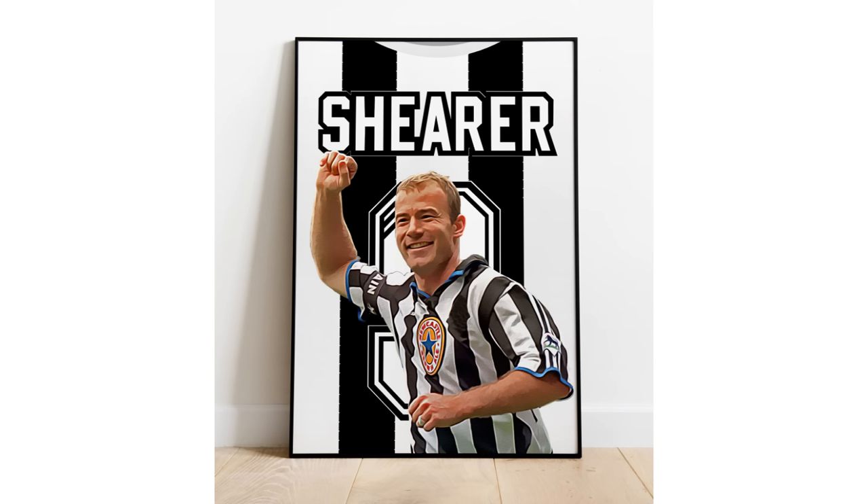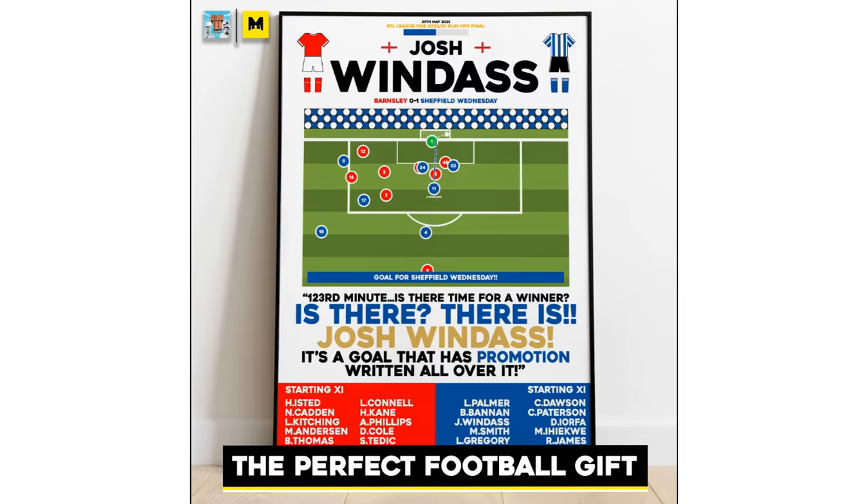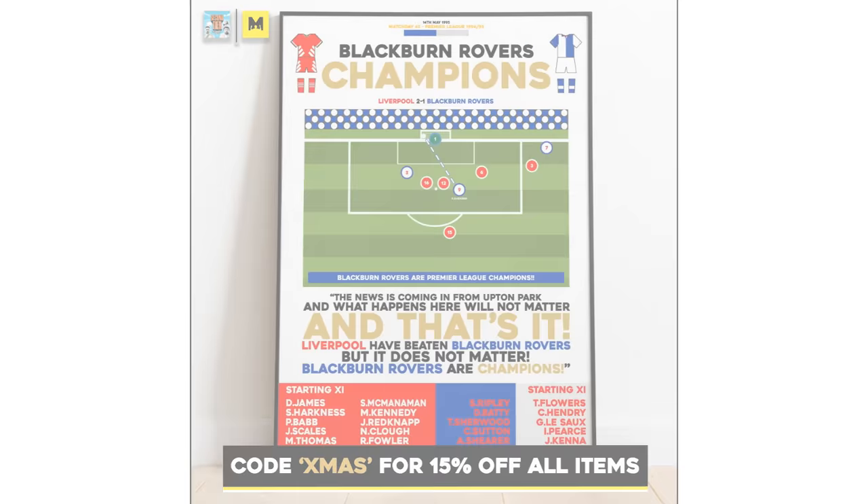This video is brought to you by Mazzala Designs, all made by myself. For the best football prints for any club, link down below, top of the description.